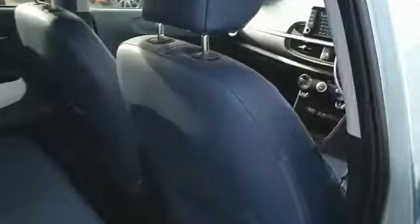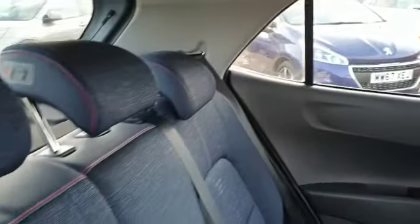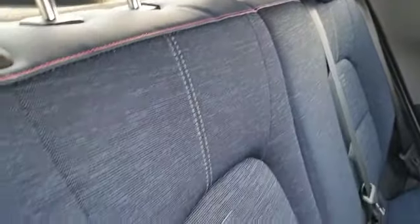Take a little look inside the back of the car. Again really nice, really tidy, really clean. Seats are lovely.